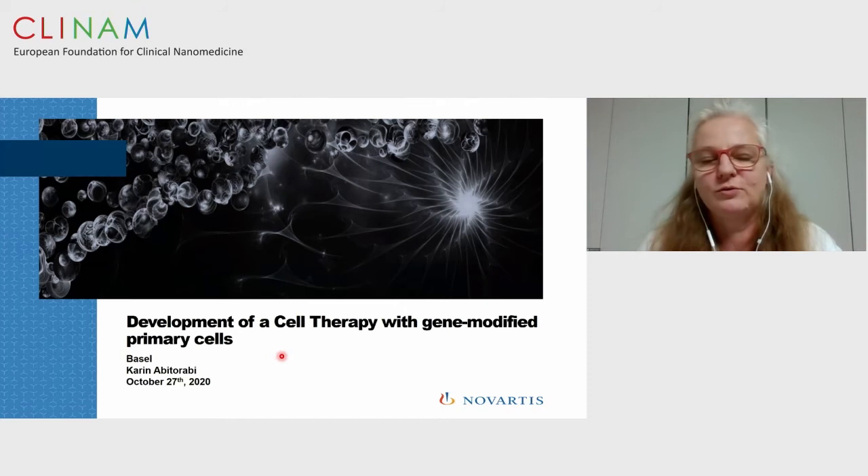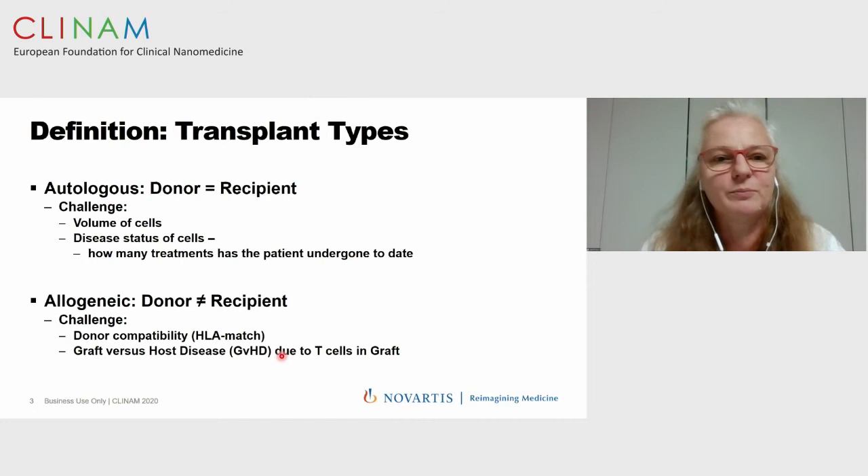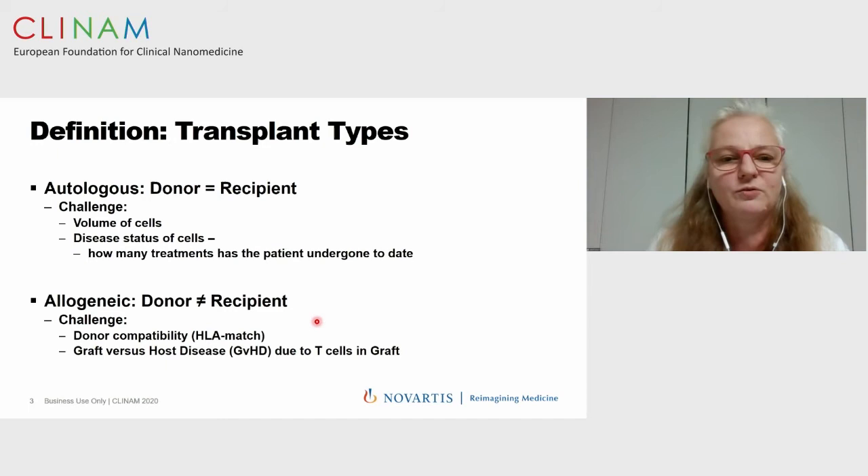First, just to bring everyone to the same page: the first thing we have to think about when starting cell therapy development is whether we have an autologous or allogeneic product. Depending on which one, our processes have to deal with different challenges. For autologous, the volume of cells we can work with and the disease status of the cells are key challenges. The challenge with allogeneic products is the risk of graft-versus-host disease, because you have to work with donor compatibility and make sure the HLA matches.